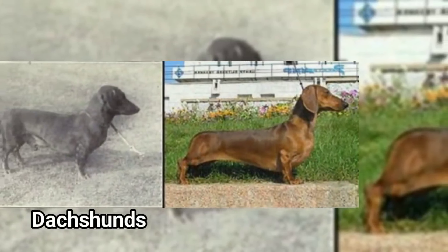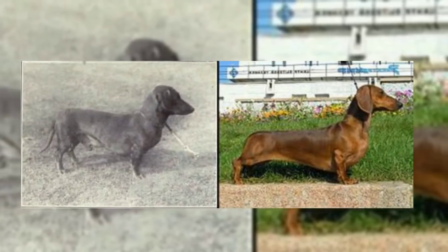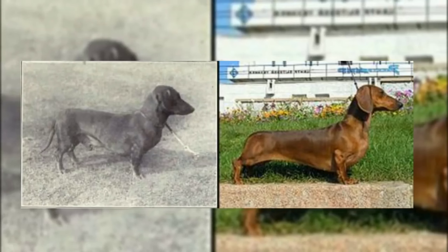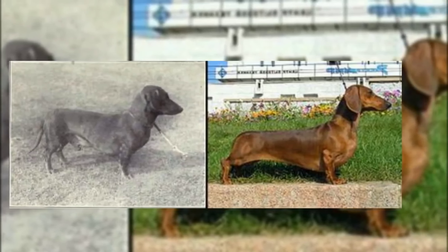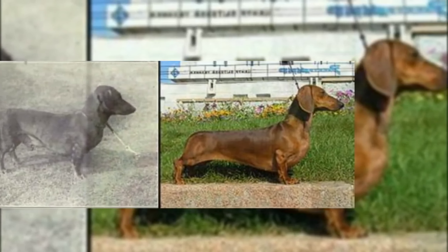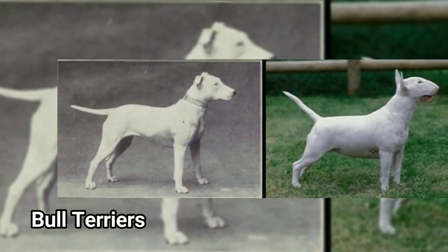Next, Dachshund. The Dachshund has many changes. You have to look at the small type of Dachshund. The Dachshund has a big height but a small size overall.